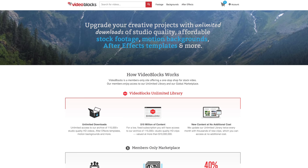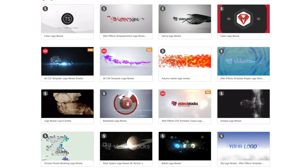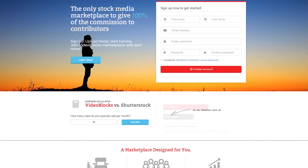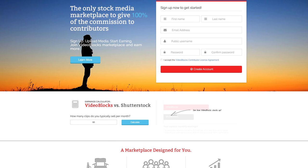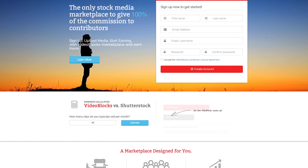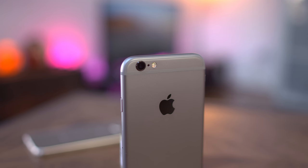Now for those curious, those fancy graphics were courtesy of Videoblocks, who specialize in stock footage, motion templates, and After Effects templates. They also have a marketplace, so if you shoot video — maybe some crispy iPhone 6s footage — you can submit it to be sold as stock footage and make 100% of the cash. You can check it out free for seven days; details are linked down below.